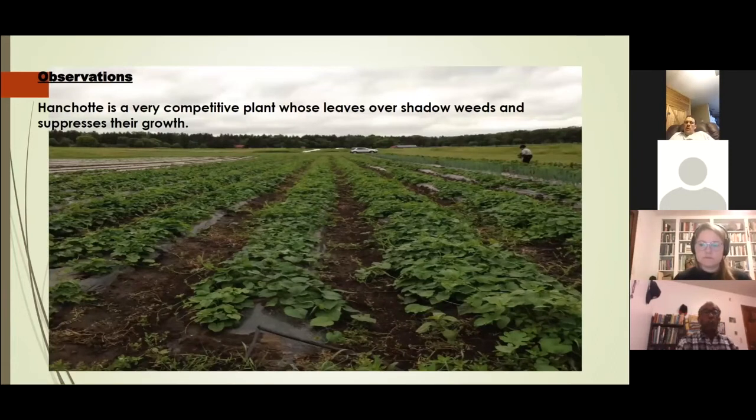Over the many years I've been at the farm — over seven years — I observed that anchote is very competitive under Minnesota climatic conditions. It grew very fast, covered the field, and thus suppressed weeds. It is a very competitive plant.